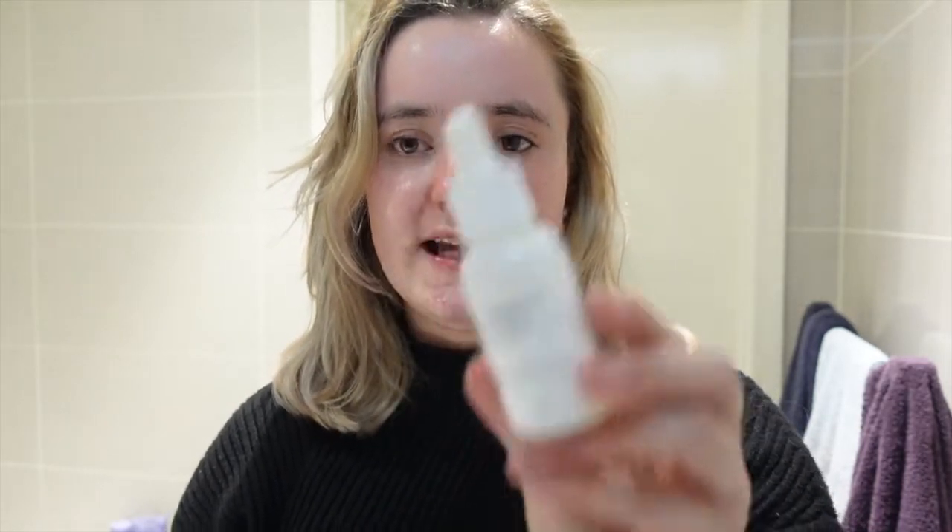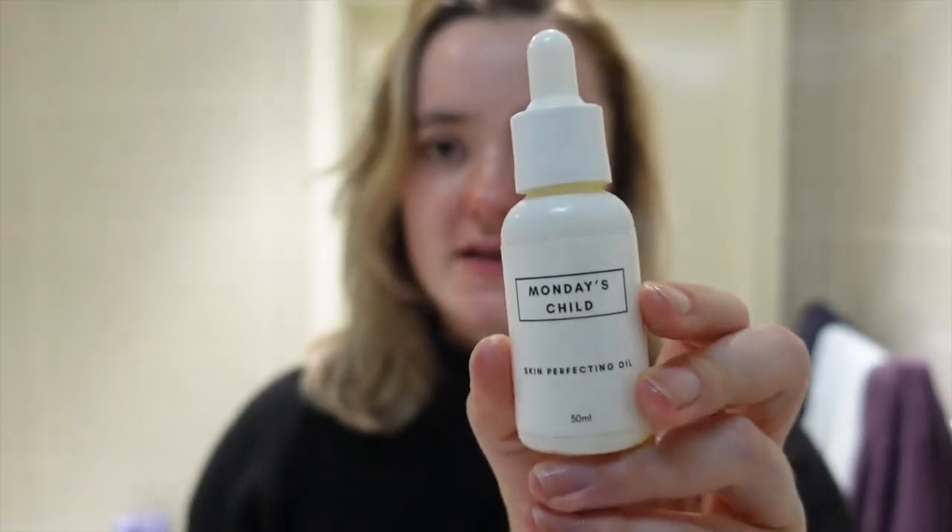I've just taken off all my makeup — quick skin update. A few vlogs back I had the most outrageous breakouts on my chin, obviously because I was coming off the pill. They seem to be calming down — I'm still getting lots of tiny little ones but not the massive volcano ones like before. I honestly think it's a combination of two products I've been using. One I've already repurchased — this is my second bottle — the Monday's Child Skin Perfecting Oil.